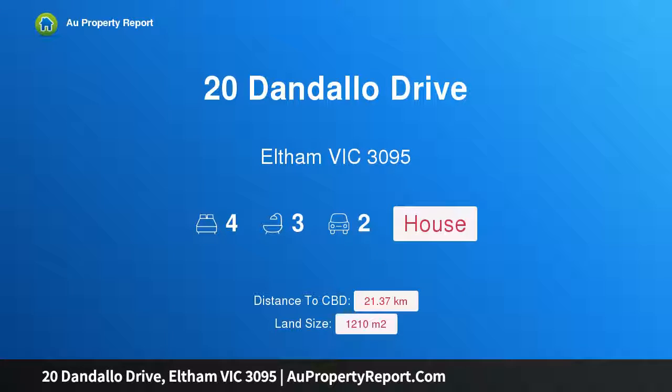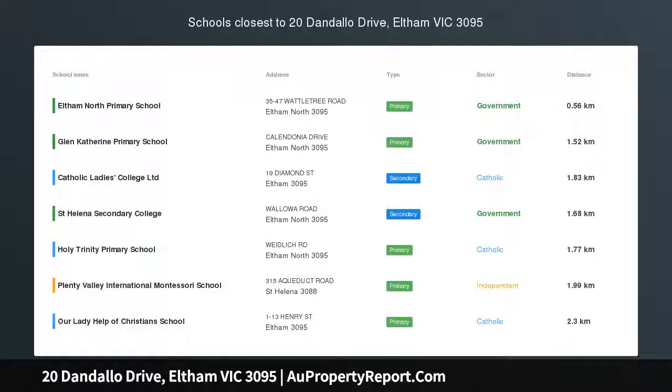Hi, I am glad to introduce Property 20 Dandalo Drive, Eltham Victoria 3095 — the perfect family oasis.